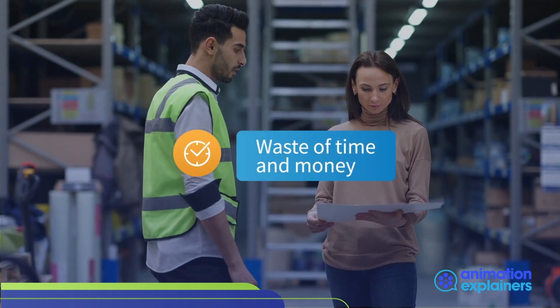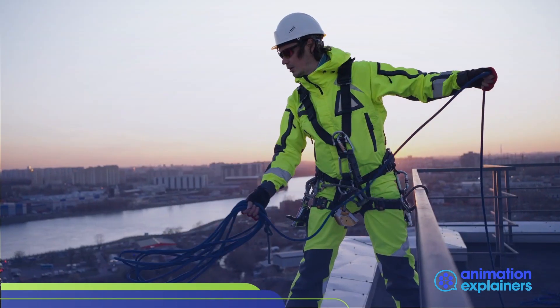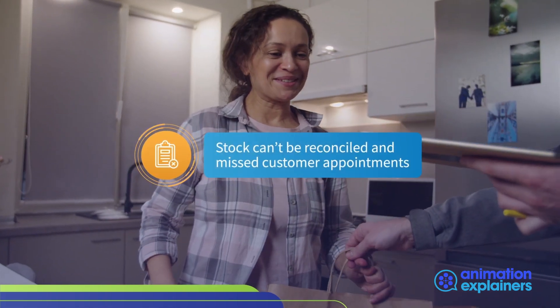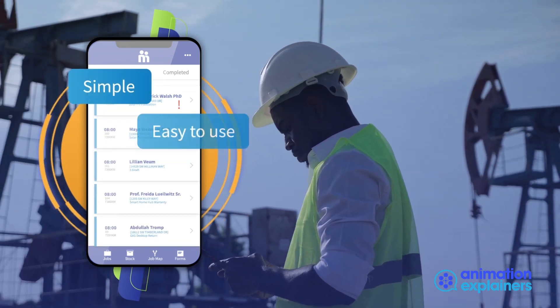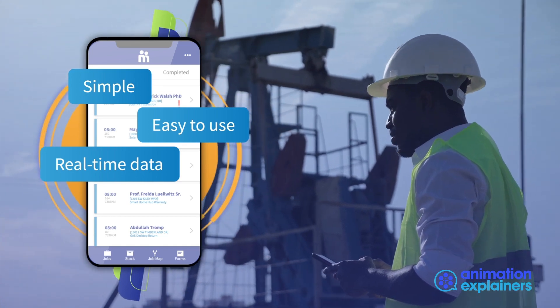It's easy to waste time and money without having a full end-to-end solution in place. In addition, safety and compliance issues may fall through the cracks, stock can't be reconciled and customer appointments may be missed. Wouldn't it be great to have the back-office tools and mobile app that are simple, easy to use, give you real-time data for the best decision-making and help you reduce cost?